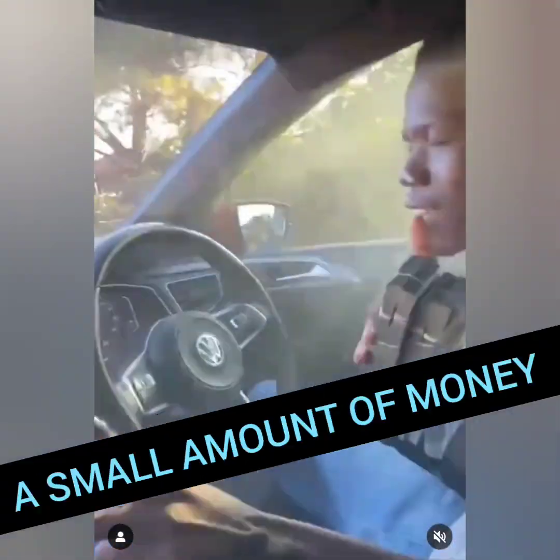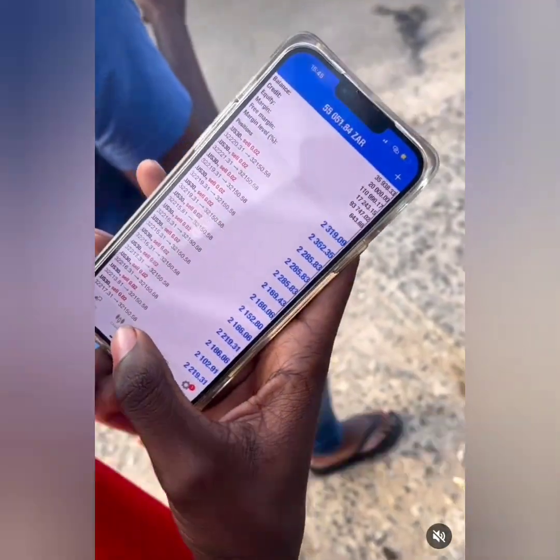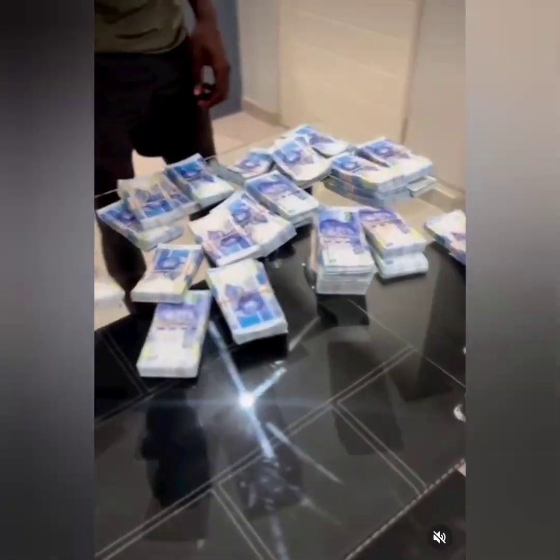Do you believe it's possible to turn a small amount of money into millions without significant effort? That is exactly what forex traders do. They master a skill and then by clicking buy and sell, they can turn small amounts into millions.